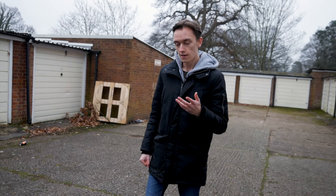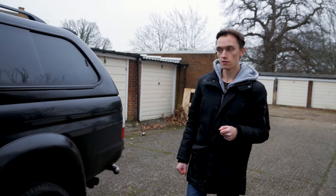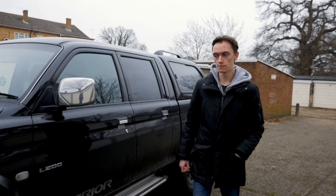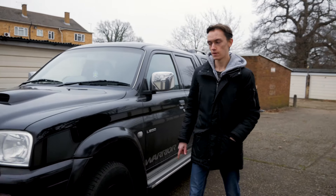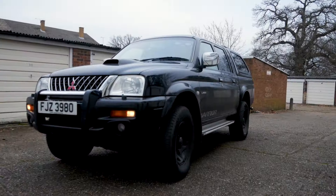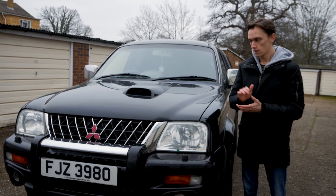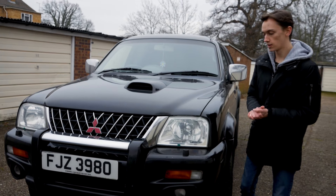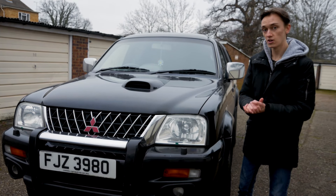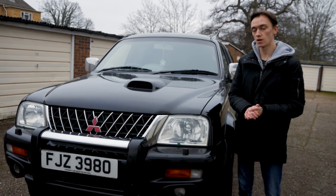The year 2020, although it wasn't exactly anyone's year, it did have one good thing - the pickup market suddenly boomed. In today's video I'm going to be talking about why. Hello and welcome back to The Grand Teen. Today it's a bit of a different video because I have a truck, and today's video topic is why the pickup market has suddenly boomed in the last year.